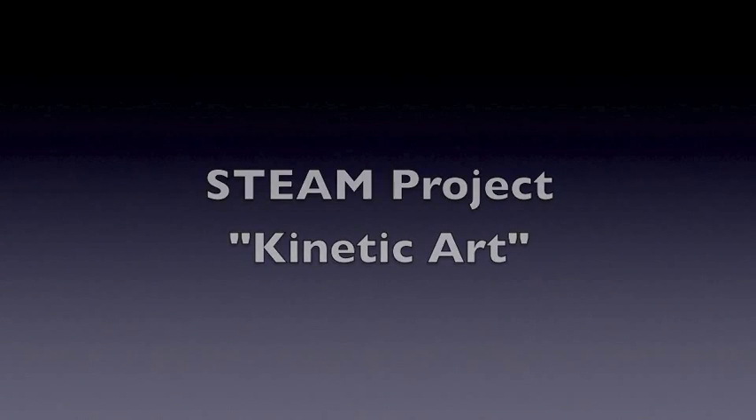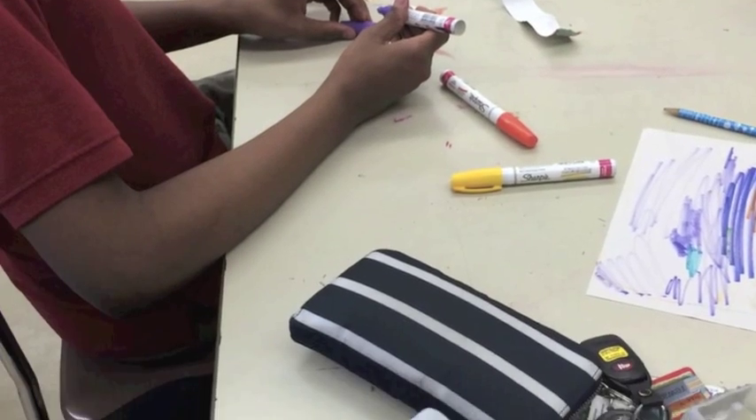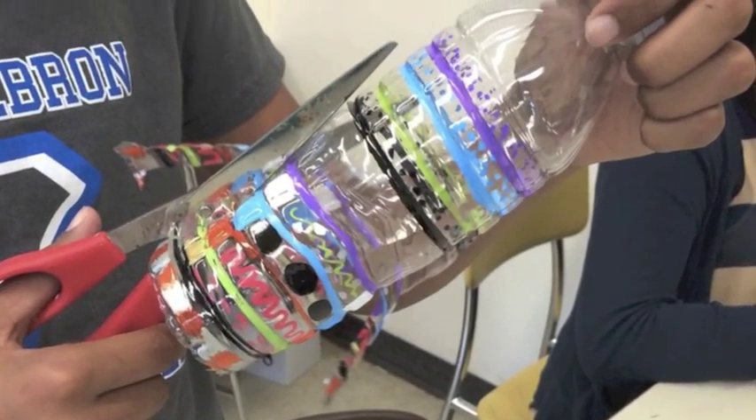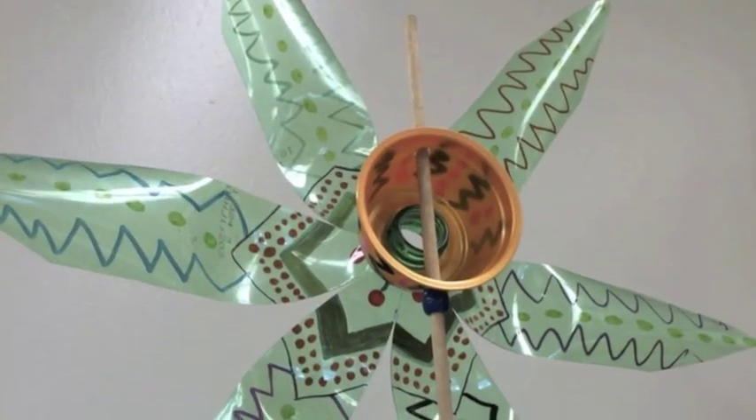Kinetic art uses decorated recycled plastic bottles to engineer garden sculptures that move in the wind. This project was highlighted at Mt. Hebron's first ever innovation fair, held on June 7th.